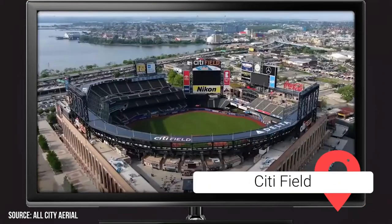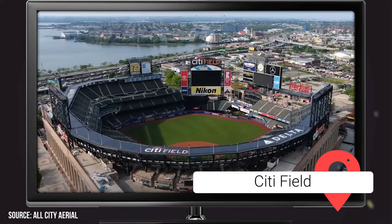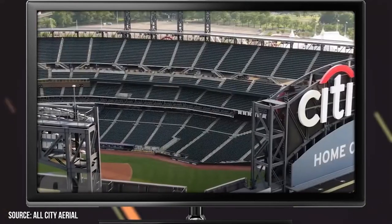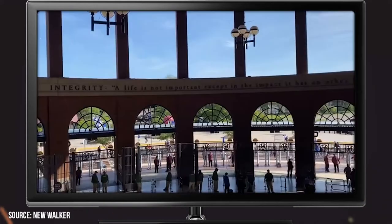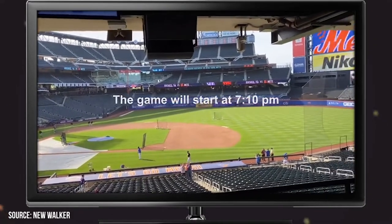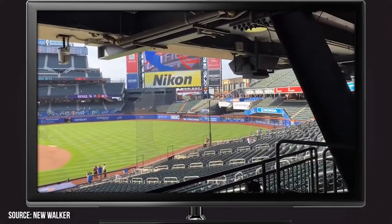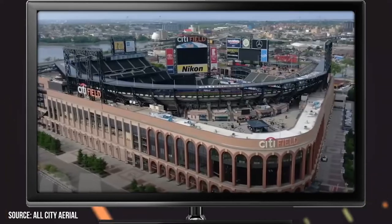If you're a baseball fan, you're likely already familiar with Citi Field. It's home of Major League Baseball's New York Mets, one of the newer MLB stadiums, constructed in 2009. It replaced Shea Stadium, which was the longtime home for the Mets. This 42,000-seat stadium is a great place to see a game, and because of the metro system in New York, it's very easy to get to. If you're visiting during baseball season, it's worth picking up some tickets to watch the Mets play, even if you're not a big baseball fan.